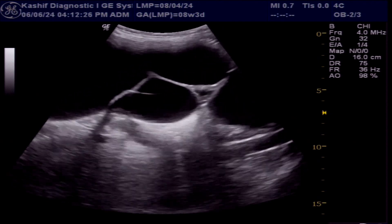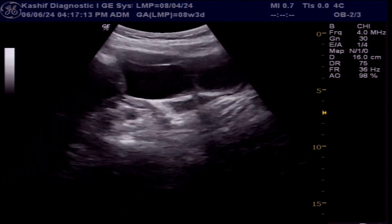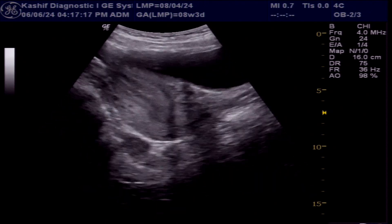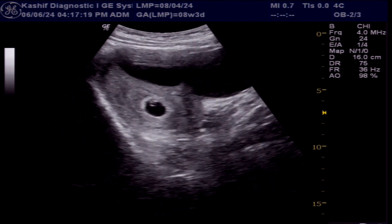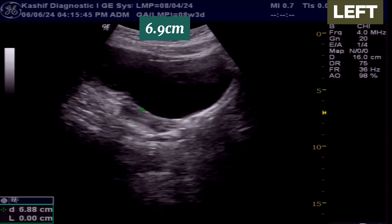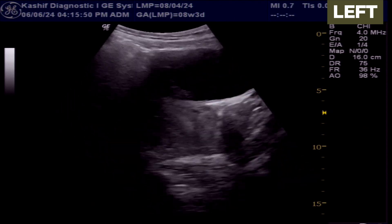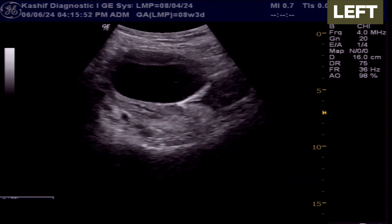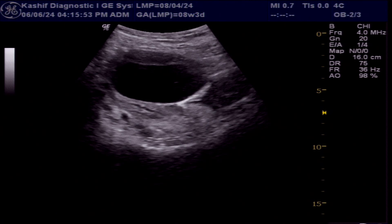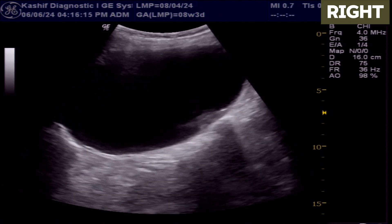These large cystic areas seen are not a single cystic mass — these are separate multiple ovarian cysts, and every cyst can be separately measured. Two ovarian cysts are seen on the left side measuring 6.9 cm and 6.3 cm. These are thin-walled, filled with clear fluid, with no internal septa and no debris seen — so these are simple ovarian cysts.